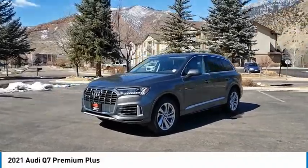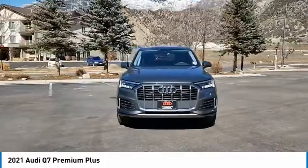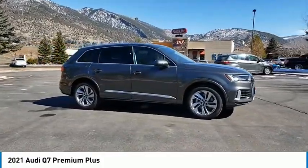You are going to love the 2021 Q7. Elegant, functional, nimble, and the list goes on. It is impossible to limit the attributes of the Audi Q7 to just a few.